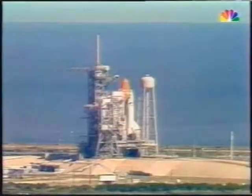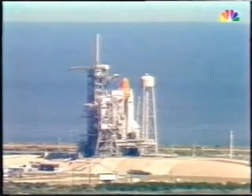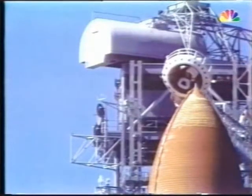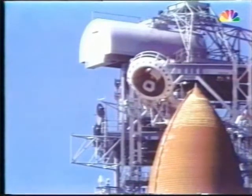90 seconds and counting, the 51L mission ready to go. In Los Angeles, where it is three hours earlier than Florida, NBC's affiliate KNBC decided to cover the launch live.